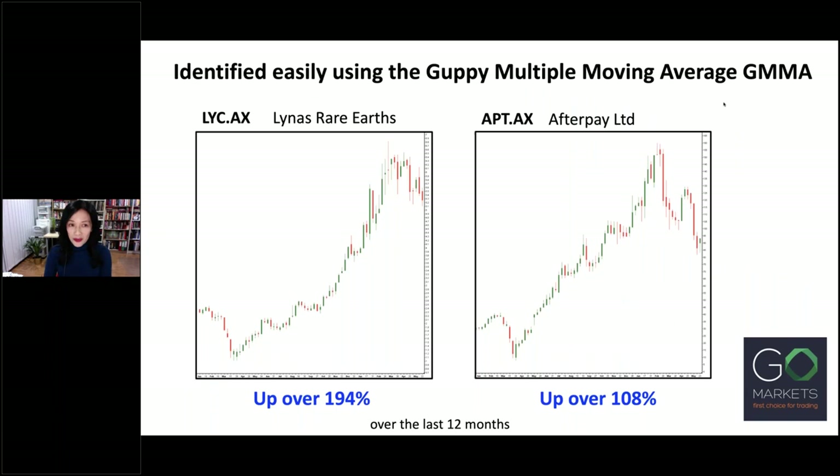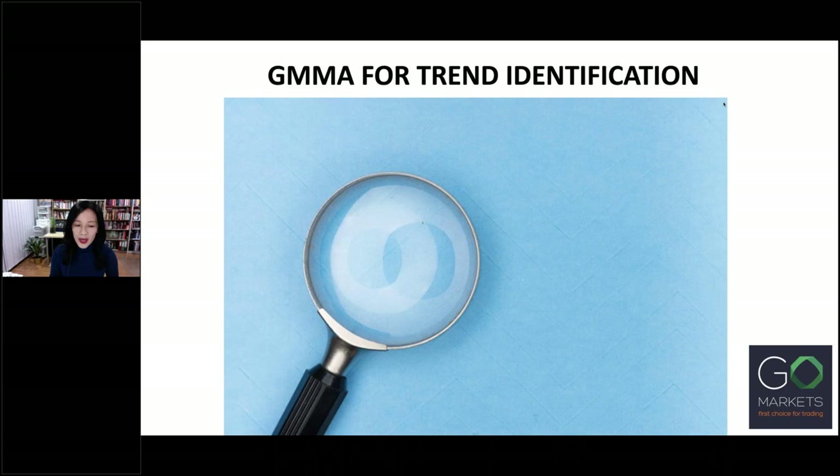Now, many of you have probably heard of these two stocks: LYC, Lynas Rare Earths, and APT, Afterpay. These were both found using one indicator — the Guppy Multiple Moving Average, the GMMA. Both were easily identified on the chart as stocks that were trending up. Let's look at how the GMMA works to identify good trending stocks.